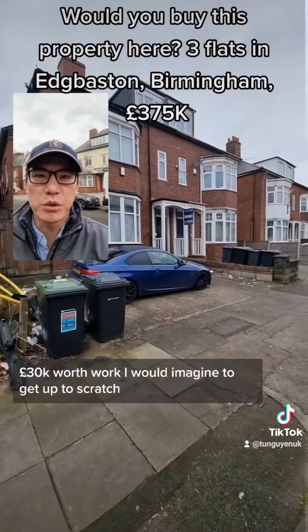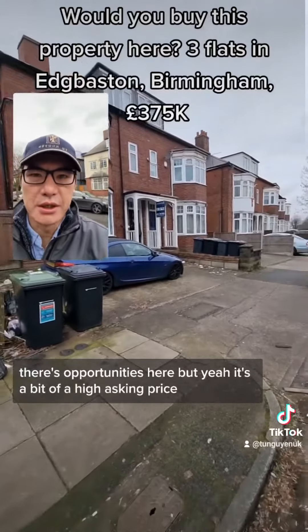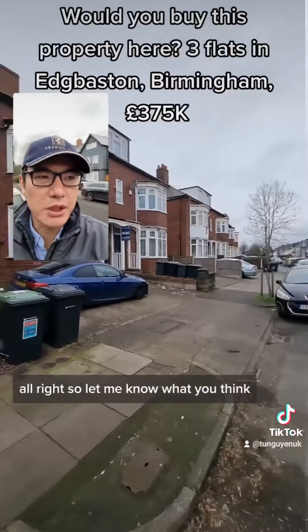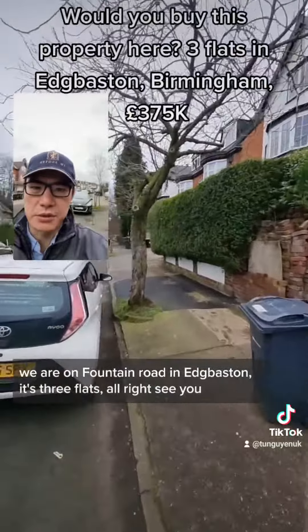It's on the market for offers over 175k, and I think it needs about 50k worth of work to get up to scratch. There are opportunities here, but it's a bit of a high asking price. We are on Fountain Road in Edgbaston — three flats. Let me know what you think.